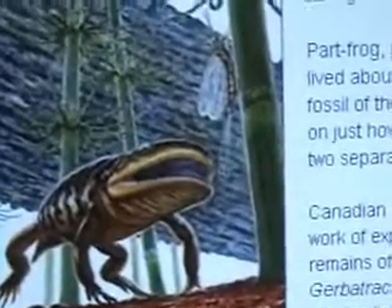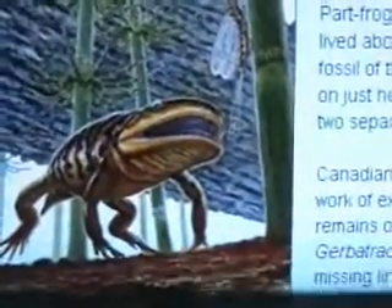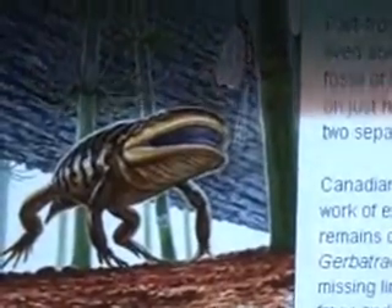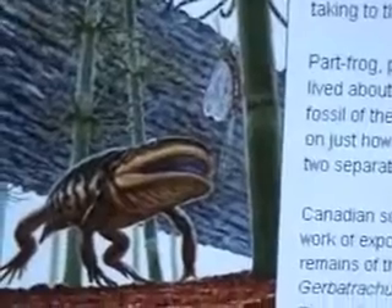Part frog, part salamander — Gerobatrachus hottoni lived about 275 million years ago, and the only fossil ever found has shed new light on how amphibians evolved into these two separate species. Canadian scientists who undertook the painstaking work of exposing and analyzing the fossilized remains say that Gerobatrachus hottoni, 'hottoni's elder frog,' is the missing link — the common ancestor that lived before frogs and salamanders hopped or walked down their separate evolutionary paths. Their research, published in the Journal of Nature, settles a long debate as to how these species evolved.